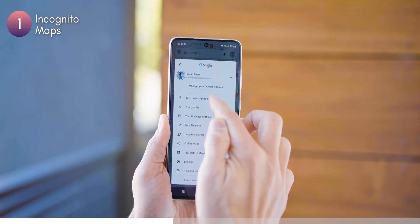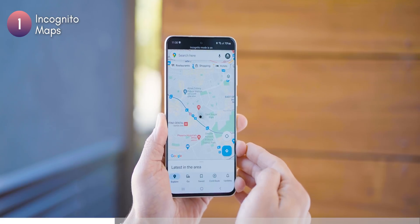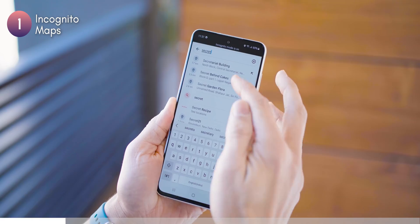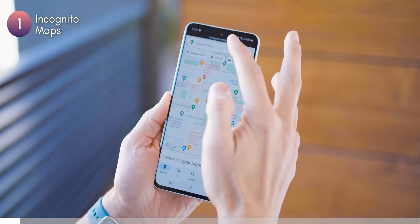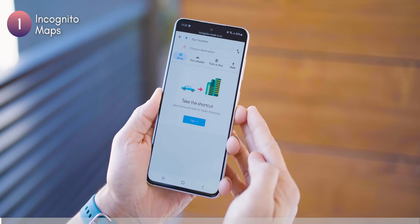To turn this on, tap on your profile picture and then tap on 'Turn on Incognito Mode.' It's going to give you a small write-up which I recommend you go through. And now you can search for any destination, any route or any directions, and it's not going to save that history. If I click on my search input field, you can see there's nothing else to show.